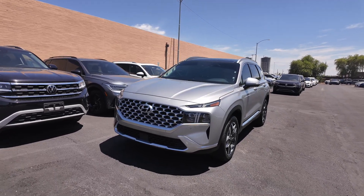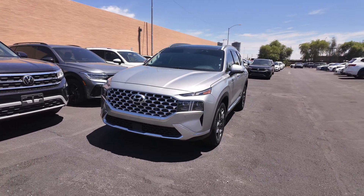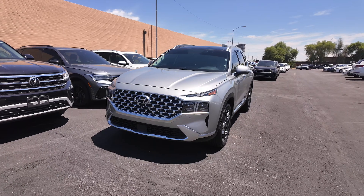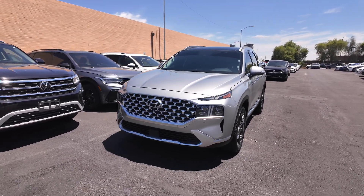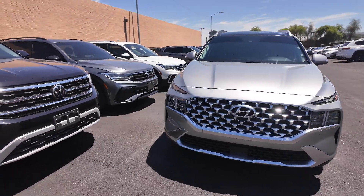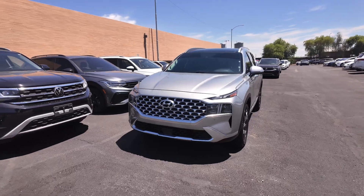MSRP is $33,000, so you're saving money on that end as well. This vehicle has 277 horsepower, giving you a lot of good power, as well as a five-year, 60,000-mile basic factory warranty. So this vehicle is loaded with the factory warranty, saving money, and it is in great condition.